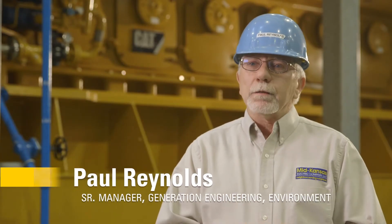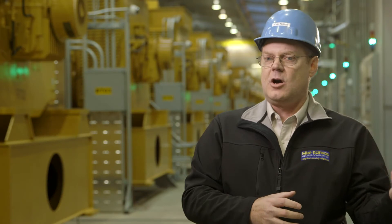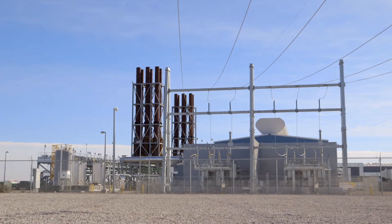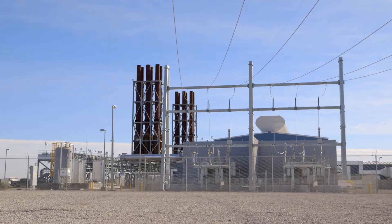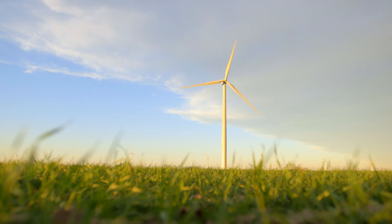It's the first utility-class reciprocating engine plant in the country that meets the needs and expectations of the utility. Grant County was an area where we had a system weakness because we had a large load pocket with relatively weak transmission. Rhubart Station, being located in Grant County, not only filled our long-term resource needs and met market and environmental needs, but it also complemented other system assets in a way that saved tens of millions of dollars on transmission that otherwise would have had to be constructed.